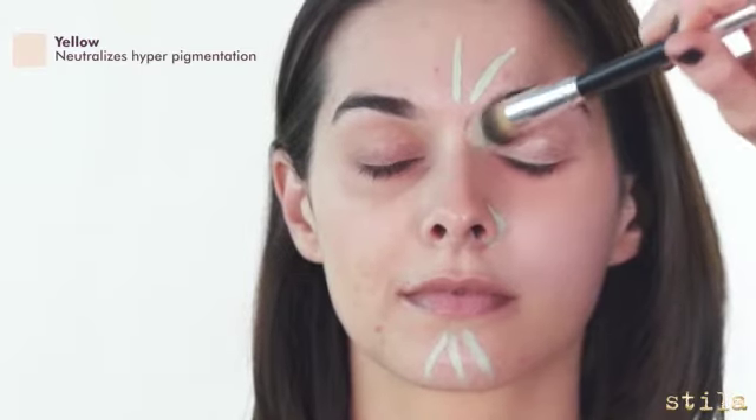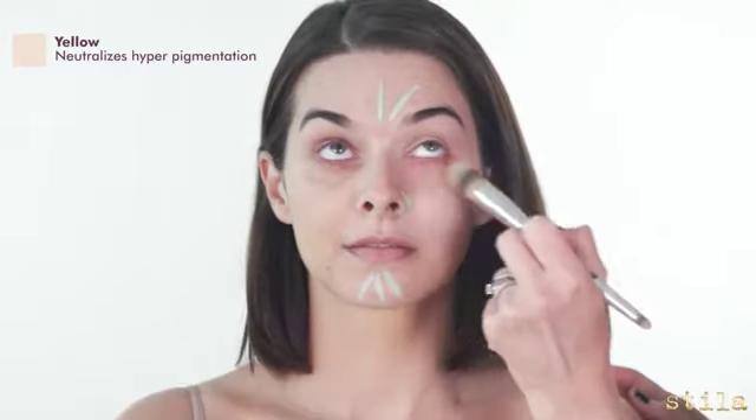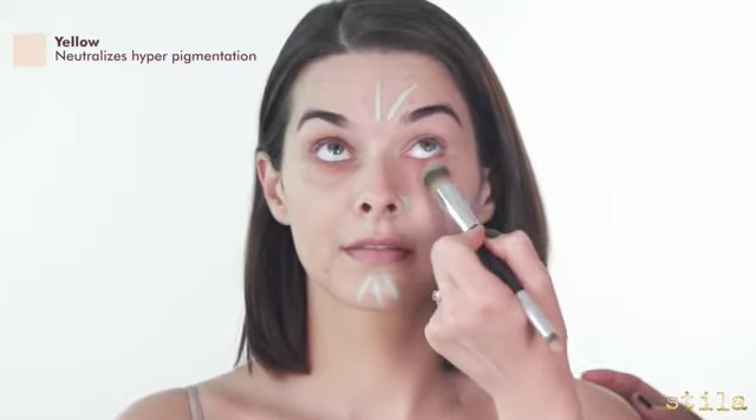I'm applying the yellow cream across her eyelids. This color neutralizes hyperpigmentation and dark spots.